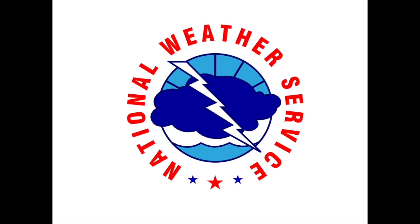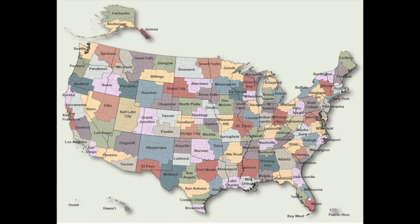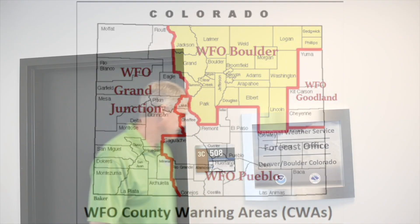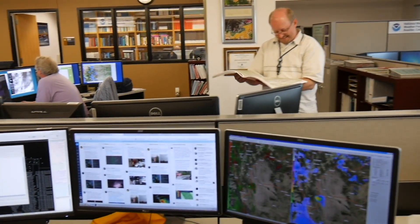Let's begin with the National Weather Service. The National Weather Service has 122 local forecasting offices, all staffed 24 by 7 every day of the year. Colorado has four forecast offices serving the state. Grand Junction forecasts for western Colorado, Pueblo for southeastern Colorado, and the office in our building in Boulder forecasts for northeastern Colorado. In far eastern Colorado, the forecast office in Goodland, Kansas serves three counties along the state border.